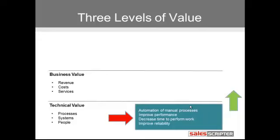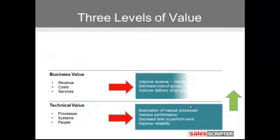Business value refers to improvements in the area of revenue, costs, or the delivery of services. Some examples could be decreasing any type of cost — inventory cost, labor cost — or improving revenue.